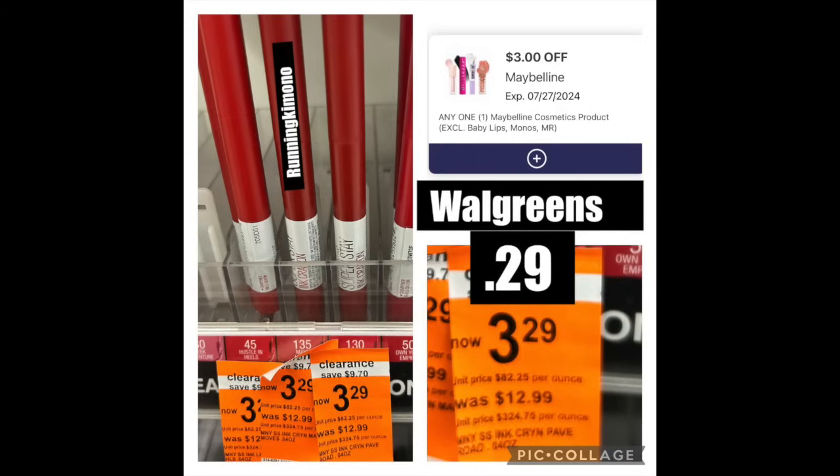And then the Maybelline pencil lipsticks at $3.29 — we have a $3 digital coupon making it $0.29. These last three deals, if you can try and track them down, even if you're allergic to everything at Walgreens, they're deals to do because they're all fantastic — and all $0.29, which is weird.